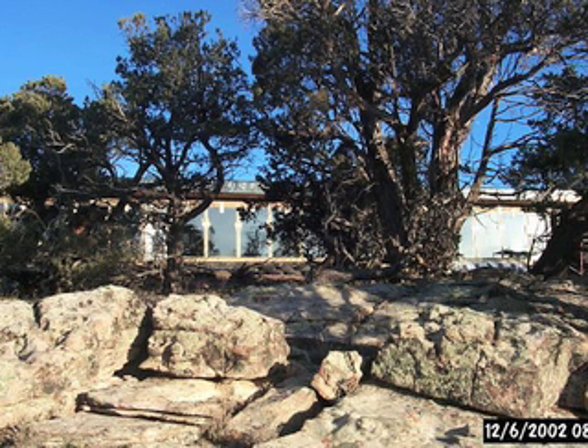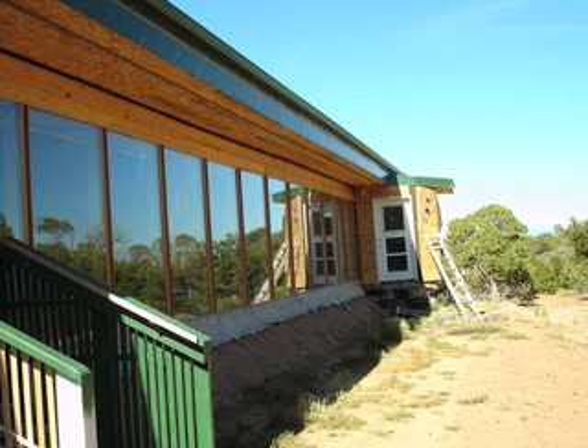Our home is passive solar with no doors or windows on the north side. The south side is almost all windows, but with an overhang. Utilizing the natural angle of the sun, we have no cooling costs in summer, other than a ceiling fan, because the sun doesn't penetrate the house.